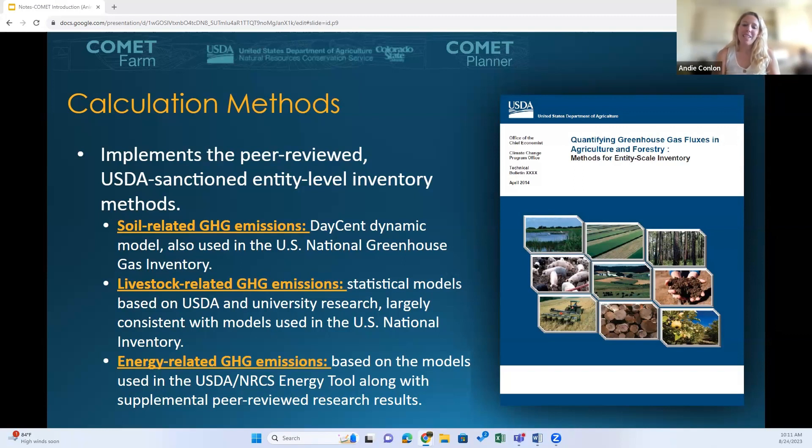All of these methods are defined in the USDA's Quantifying Greenhouse Gas Fluxes in Agriculture and Forestry, which is available to the public on the USDA website as well as the Comet Farm homepage. It's worth noting that a new updated version of this document was released for public comment in June, and only at the beginning of August did they close public comment — they're now reviewing those comments. Hopefully sometime this fall we'll get that updated Blue Book, and the Comet tools will be updated in accordance with those changes.